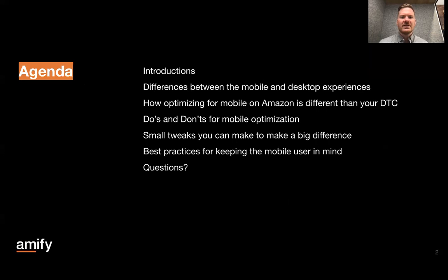We'll go through some quick introductions, talk about the differences between the mobile and desktop experiences on Amazon, and then how you can optimize for mobile in a way that's different than how you would think about your D2C website. Then we'll talk some quick do's and don'ts for mobile optimization, and then some actionable small tweaks that you can make that will make a big difference. We'll finalize it with some best practices for keeping the mobile user in mind, and hold time at the end for any questions. So throughout the entire presentation, if you have a question, feel free to drop it into the Q&A bar or the chat bar, and we'll either address it if it's relevant during that specific content section, or we'll hold everything till the end.